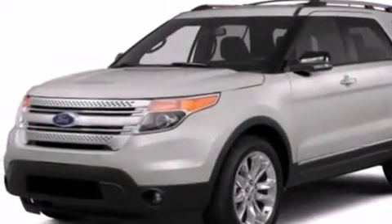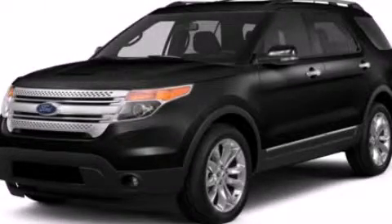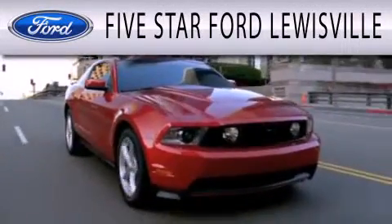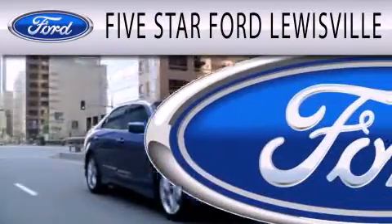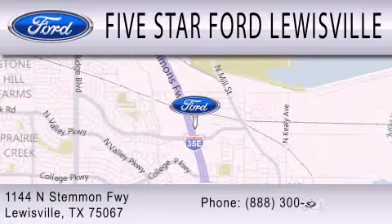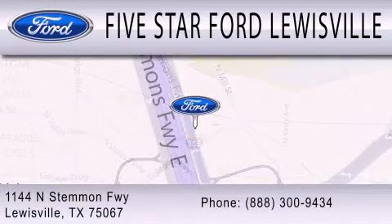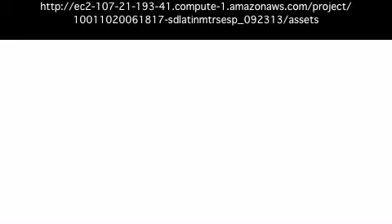Contact us today to schedule your opportunity to see this automobile in person. 6 Star Ford Louisville is dedicated to doing everything possible to ensure that the experience you have selecting your next vehicle is as pleasant as possible. We are located at 1144 North Simmons Freeway in Louisville.